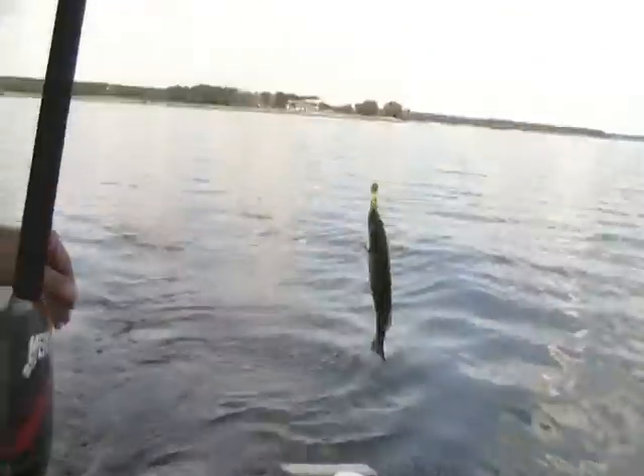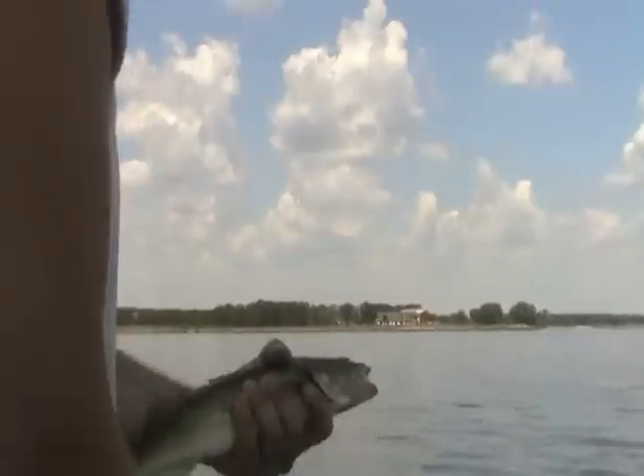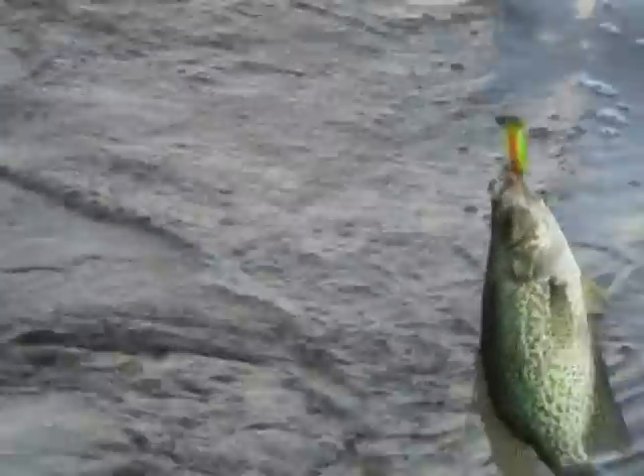A lot of the fish seem to be in shallow water versus the deep water. We're just kind of backing off of the channel on the west side, going on all the flats and humps where it's shallower. It seems like 90% of the fish are up there feeding.